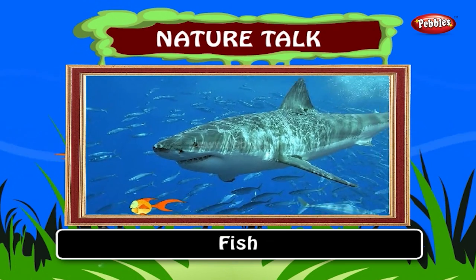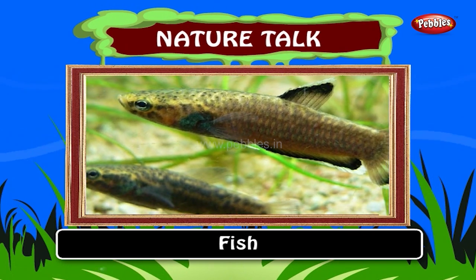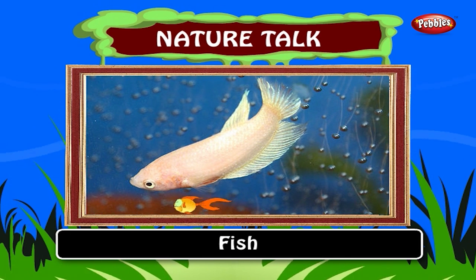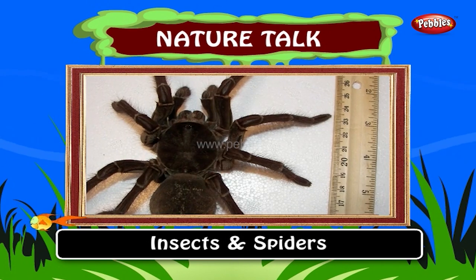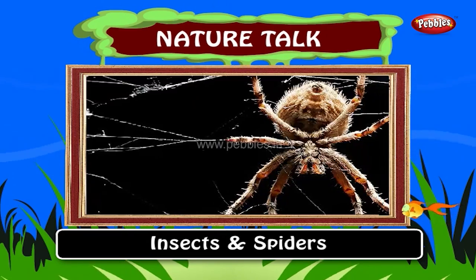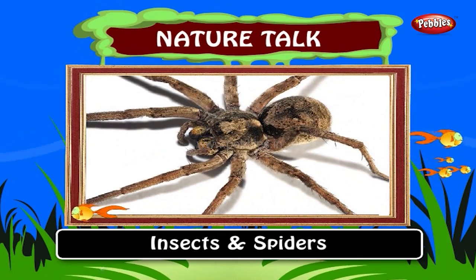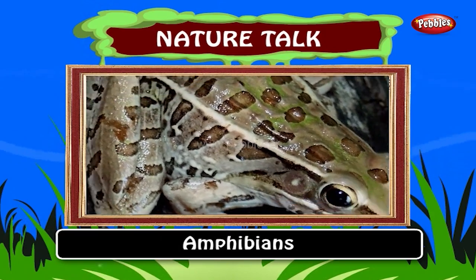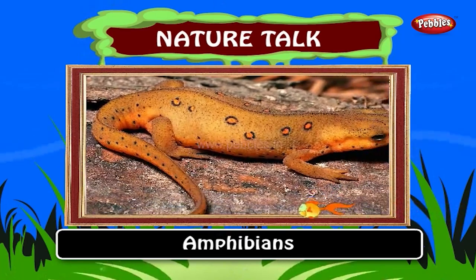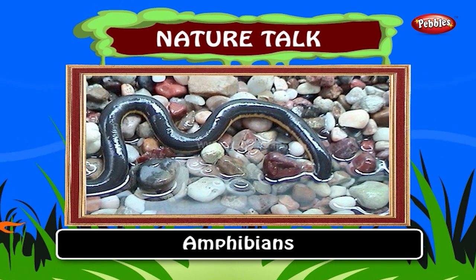Fish are aquatic vertebrate animals covered with scales. Like other animals, fish can suffer from a wide variety of diseases and their species are 480 million years old. Insects and spiders. Spiders are air-breathing with two body segments, eight legs and no chewing mouth parts. About 40,000 species have been identified and they are 400 million years old. Amphibians are ecological indicators and in recent decades there has been a dramatic decline in amphibian populations around the world.